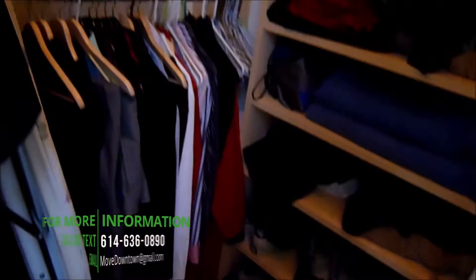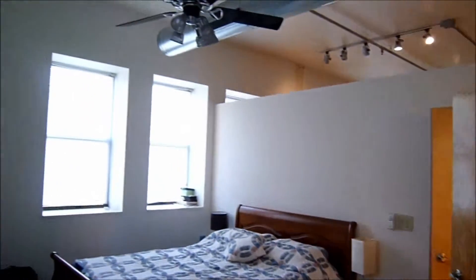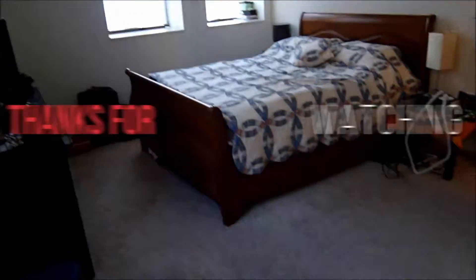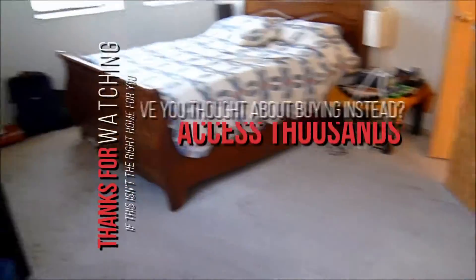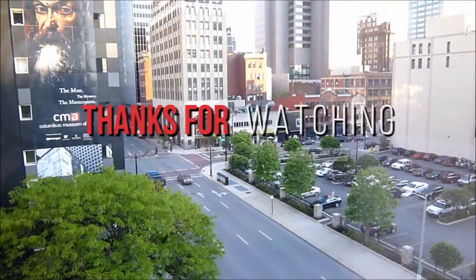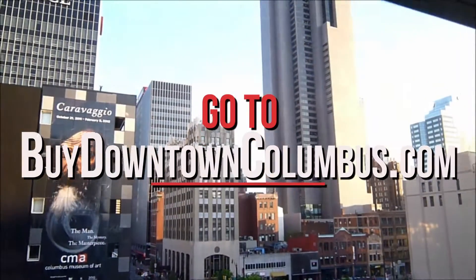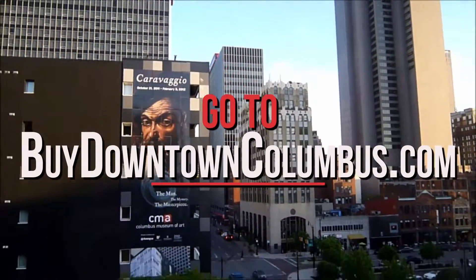The closet, which is deceivingly small, opens up into a nice walk-in. With the built-in organizers, it goes quite high in there. Again, your master bedroom, and a view from your master bedroom out over the Ditty Street Corridor and all the restaurants and bar patios. There's a mural that switches up about every year.